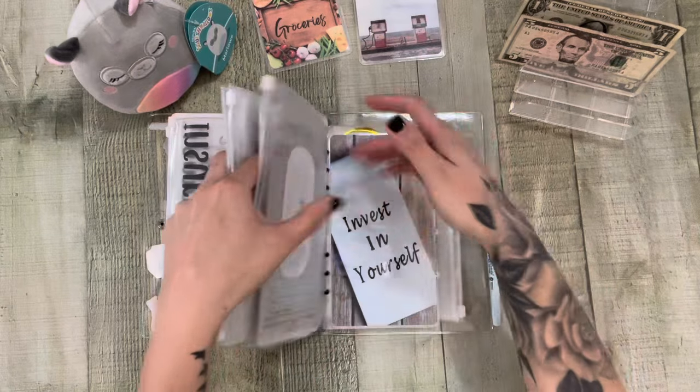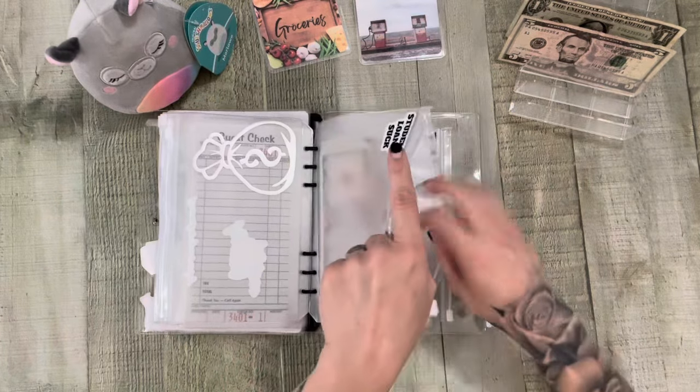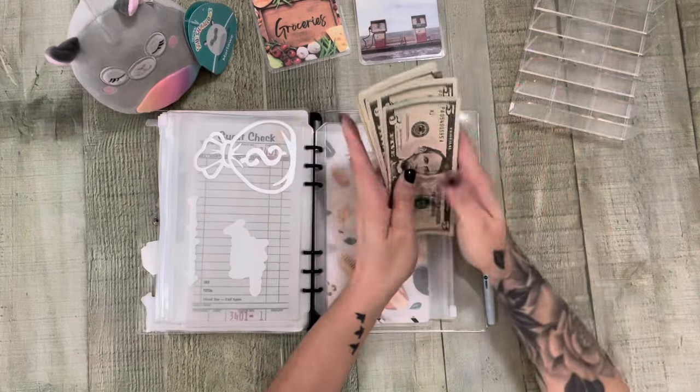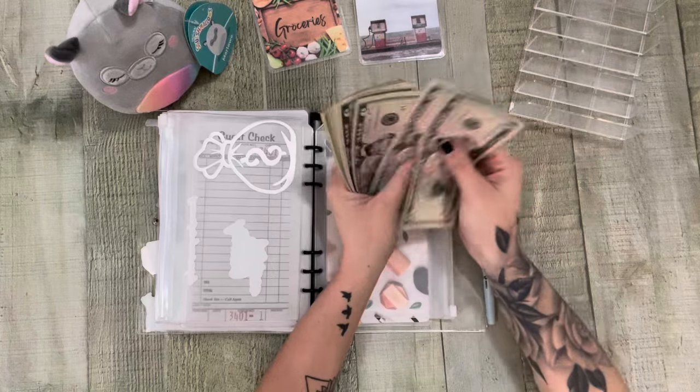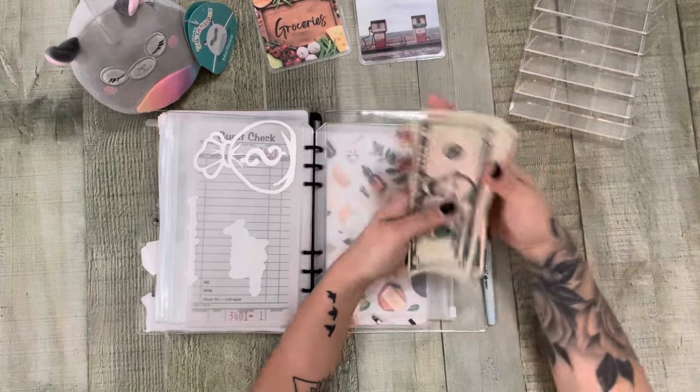And then my last $7 is going to go to school. This will be my payment as well — 5, 6, and 7. 5, 10, 15, 20 — 1, 2, 3, 4, 5, 6, 7 — $28.